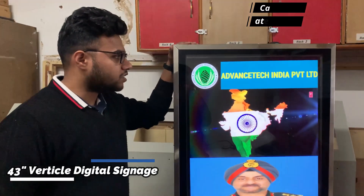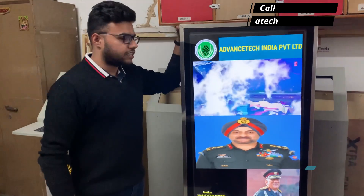My name is Karthik and I am representing Advanced in India Private Limited. We are launching our two latest products in the field of advertising. Have a look — this is the 43-inch vertical standing digital signage solution.